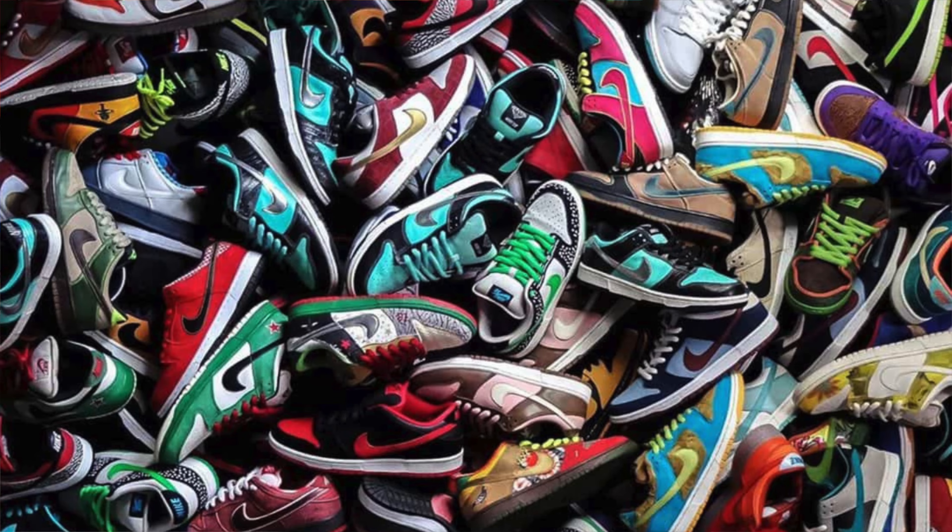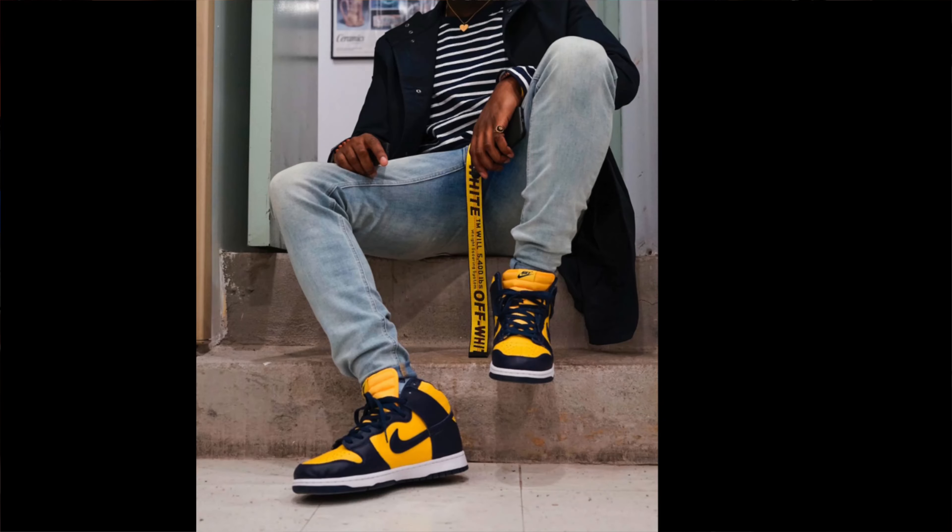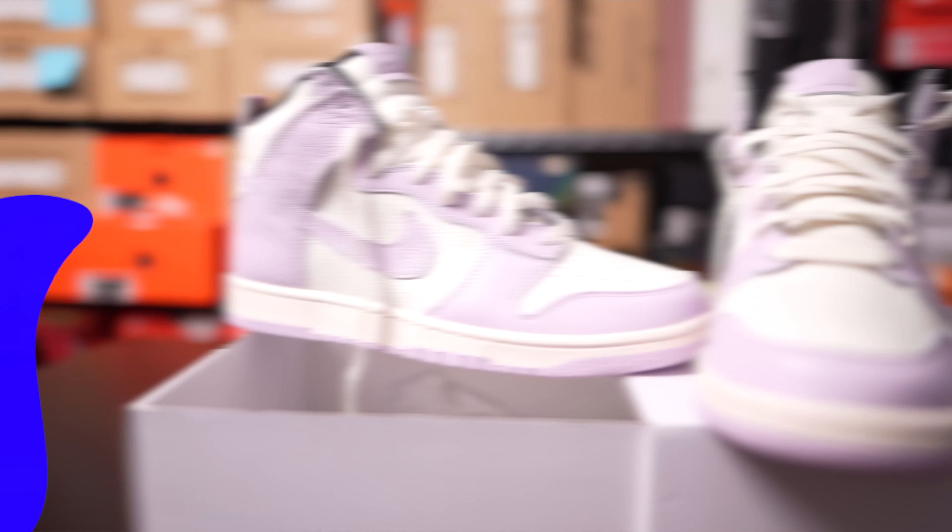Nike SB took the Nike Dunk and turned it into a skating iteration. Since then, the sneaker grew in popularity and then it stopped. But as we know, fashion, like history, is destined to repeat itself. Since 2020, the Nike Dunk has been making a comeback and you can pretty much see this pair every day. The Nike Dunk High or Low has become one of the most coveted sneaker models in the last four years.